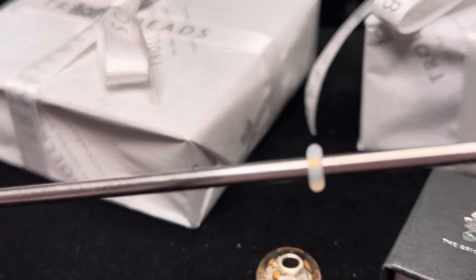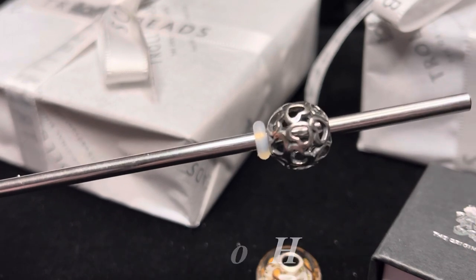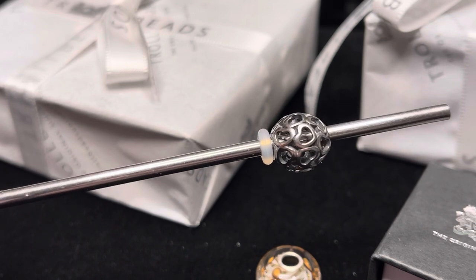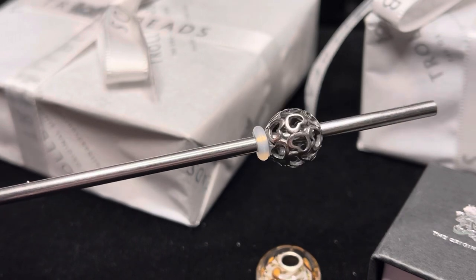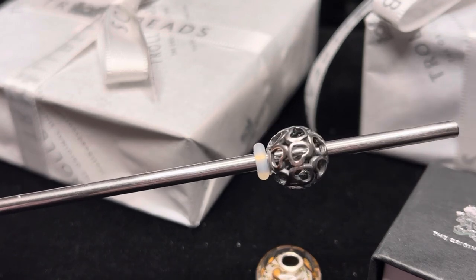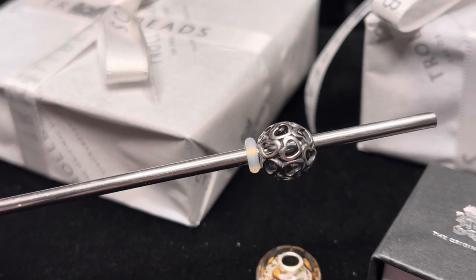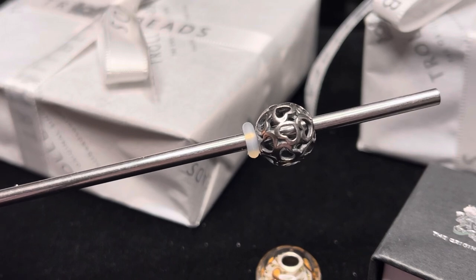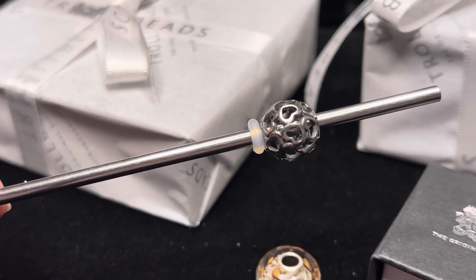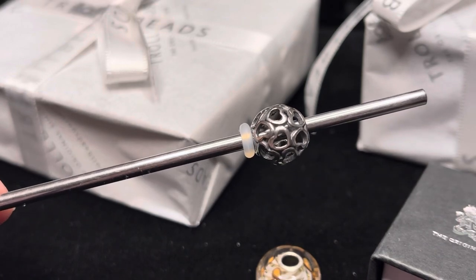The other bead I got is called Blanket of Hearts. It's a round bead completely covered with hearts going in every direction, and it's fairly open so you'll be able to see the bangle or chain going through. I saw it used recently with one of the new beads from the new collection and really liked how it looked. With Valentine's Day coming up, it never hurts to have a beautiful heart-themed bead in your collection.